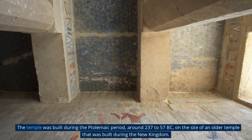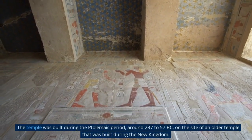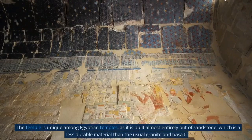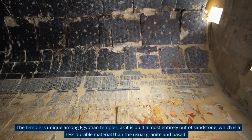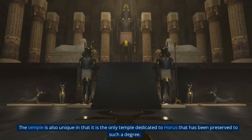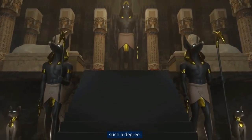The temple was built during the Ptolemaic period, around 237–57 BC, on the site of an older temple built during the New Kingdom. The temple is unique among Egyptian temples as it is built almost entirely out of sandstone, which is a less durable material than the usual granite and basalt. It is also the only temple dedicated to Horus that has been preserved to such a degree.